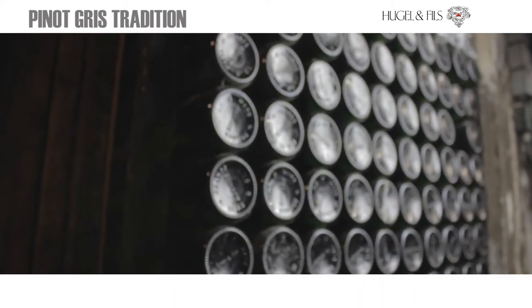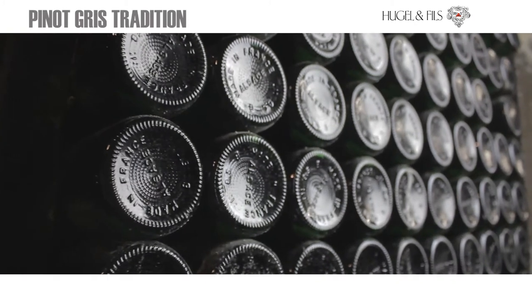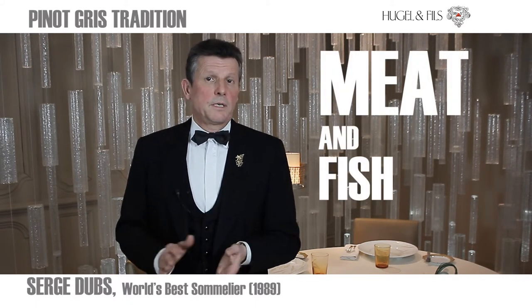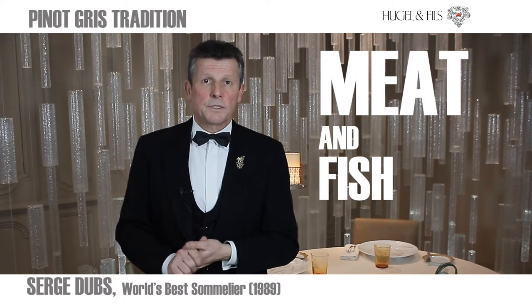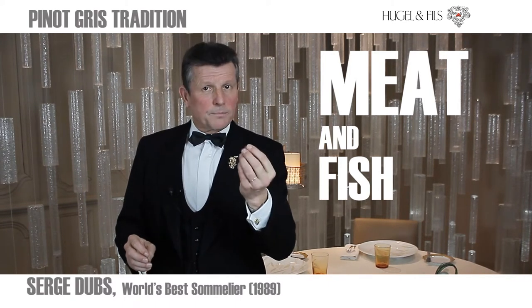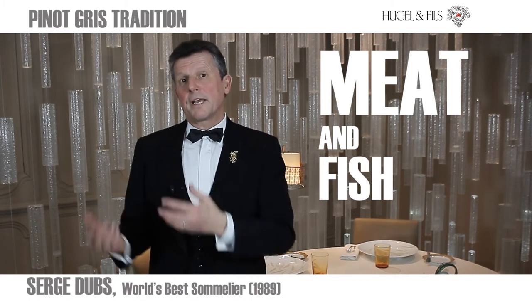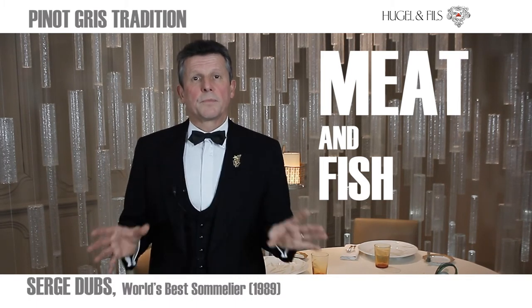This Pinot Gris is a traditional Pinot Gris, which is dry, flowery, and very expressive. You can pair it with meat and also with fish, and especially Moroccan specialties where there are spices — it's full-bodied enough and has the freshness to make a good match.